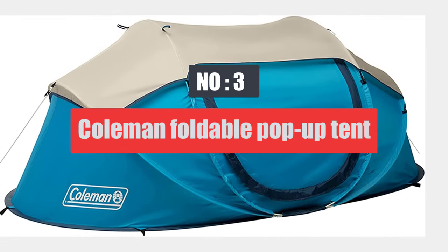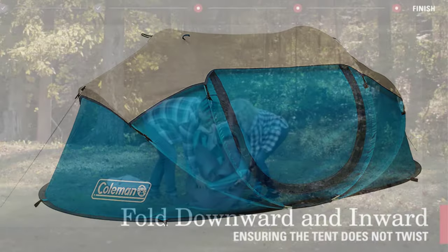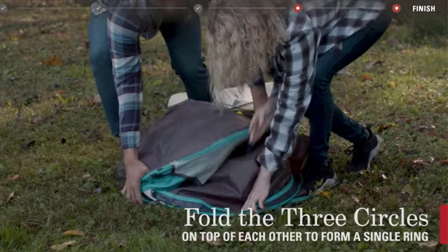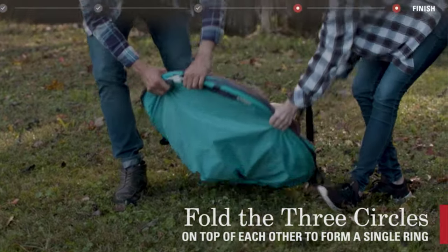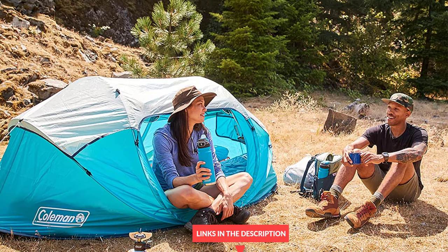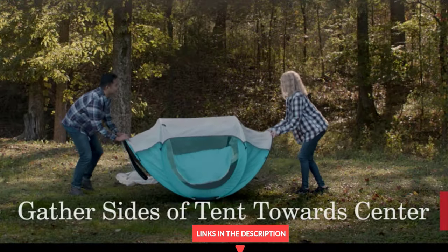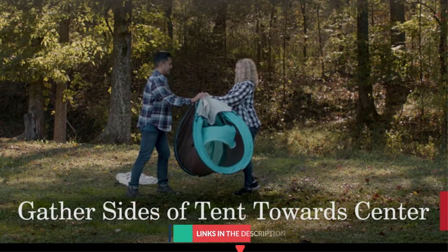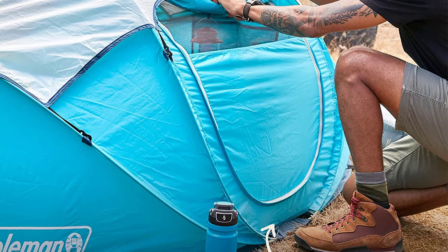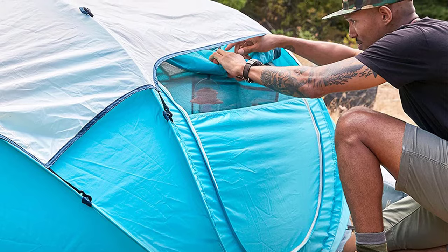Number 3: Coleman Foldable Pop-Up Tent. The Coleman Foldable Pop-Up Tent sets up so fast that it'll make your head spin. This camp tent folds into a foldable disc when stowed and immediately pops open when the secure strap is removed. All you need to do is step aside and let it do its thing. It's a good idea to do a few practice runs taking this one down at home, but otherwise the accolades couldn't be more glowing. It gets rave reviews for holding against heavy rains without leaks, and when using the accompanying tent stakes, the design stands strong against high winds.